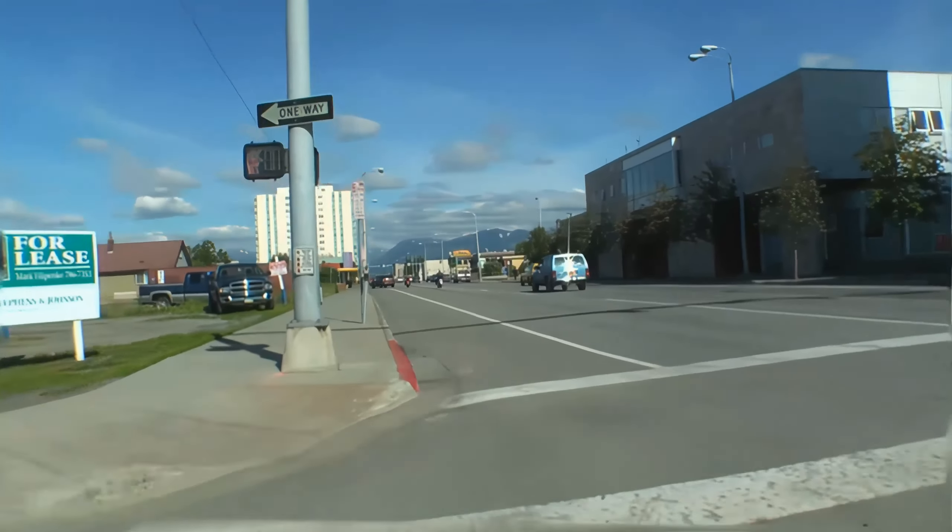Bringing it down a little bit. Accelerating up this little hill. Now, if you don't already notice, I'm riding right along with you. 3 out of 10, 100 RPM. Let's go.